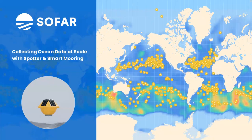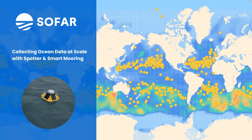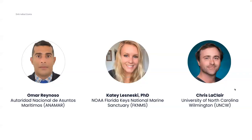Thank you everyone for joining. My name is Devin DiParlo, Senior Sales Manager at SoFar, based on the East Coast in Boston. I'm excited to chat with you today along with some of our customers about collecting ocean data at scale with the spotter and smart mooring. I'm joined today by three awesome customers: Omar Reynoso from Anamar, Katie Lesneski from NOAA and Florida Keys National Marine Sanctuaries, and Chris LeClaire from University of North Carolina at Wilmington.